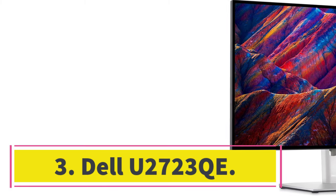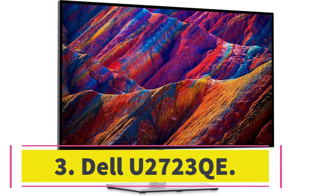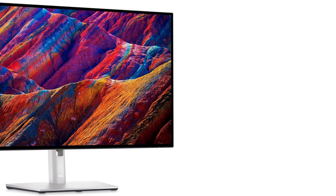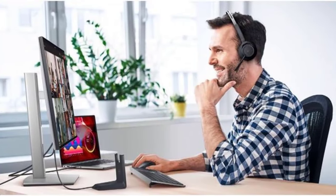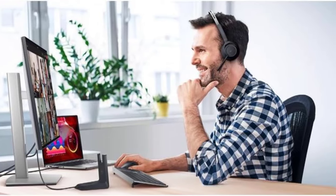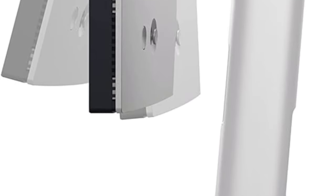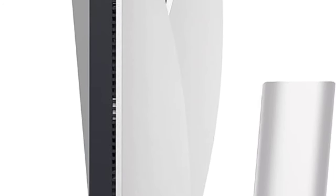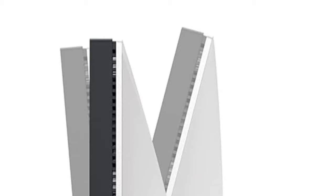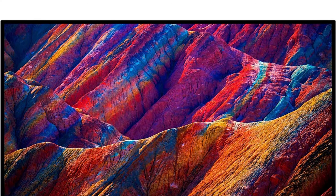Number 3: Dell U2723QE. If you want the best computer monitor for office work and don't need gaming features like you'll find in the Acer Nitro or the Dell G2724D, check out the Dell U2723QE. It has a 4K, 27-inch screen like the Acer, and while it has worse picture quality — which doesn't make a big difference for office work anyway — it has a bunch of productivity features. It has a massive USB hub with 5 USB-A ports and 3 USB-C ports, making it very easy to connect different devices.